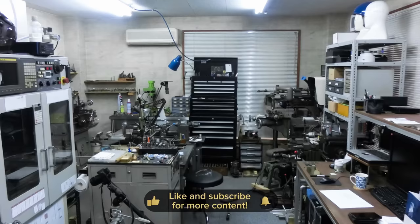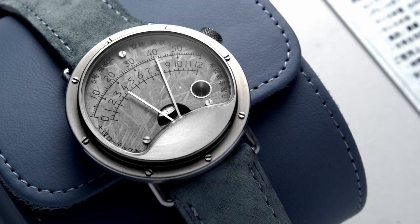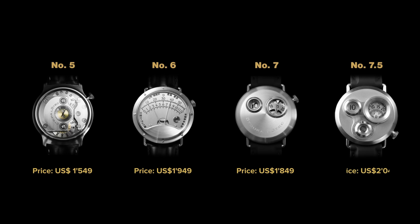I also received some pictures from the workshop, so you can imagine the production of this small brand. I was told that they delivered only 71 pieces in 2022. The model I ordered, the number 6, was only made 26 times, and only 12 with this meteorite dial. Due to the fact that they're using meteorite, each model is essentially unique. The other models are also very interesting, but I was most intrigued by this one. The other models are simply called number 5, number 6, number 7, and last but not least, number 7.5.